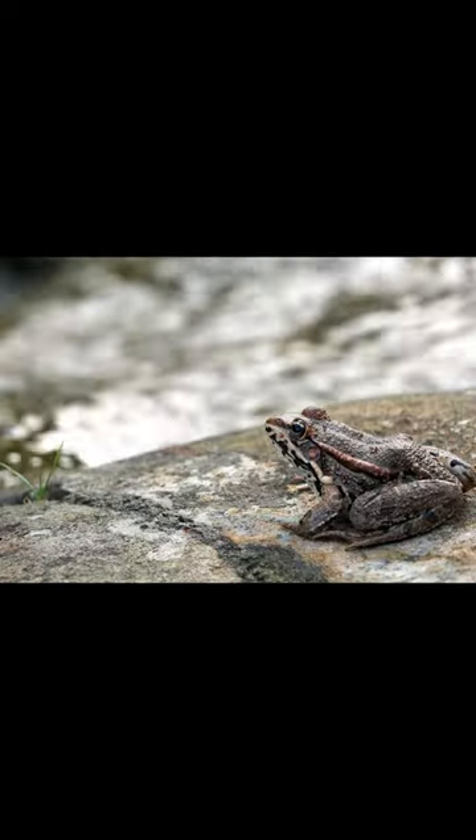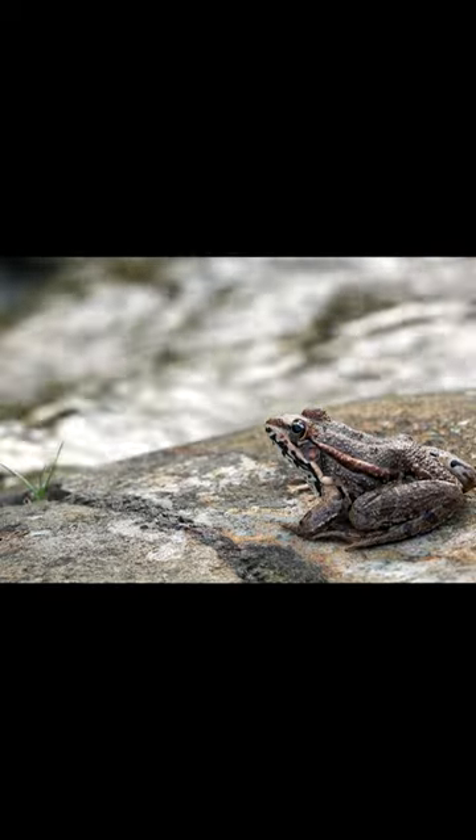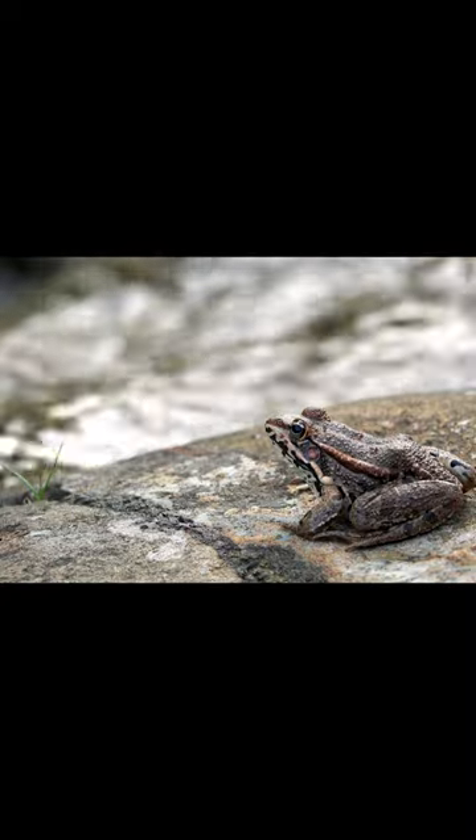During hibernation, the frog's metabolism slows down and it relies on its stored energy to sleep through the winter in a protected space called the hibernaculum. When spring arrives, the frog wakes up and leaves its hibernaculum to reproduce and find food. Other species use a similar survival strategy called estivation to cope with hot, dry conditions.